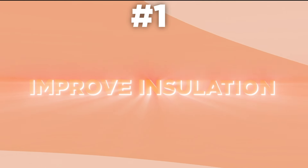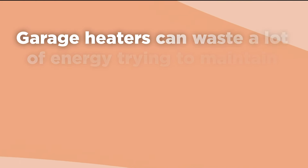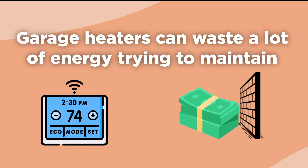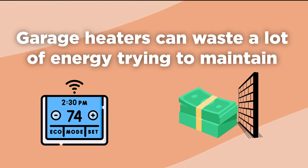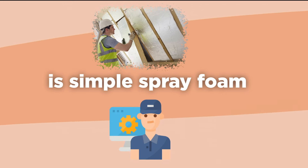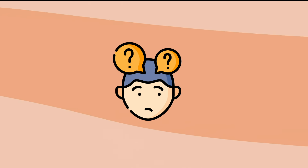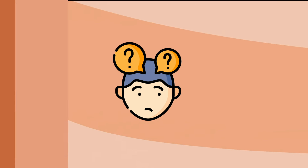Tip 1: Improve insulation. Garage heaters can waste a lot of energy trying to maintain the temperature of a poorly insulated building — that's money going straight out through the walls. One of the cheapest and most effective garage insulation solutions is simple spray foam. You would likely have a better result using a professional company to do the work, but you can do this yourself if you are concerned about costs.